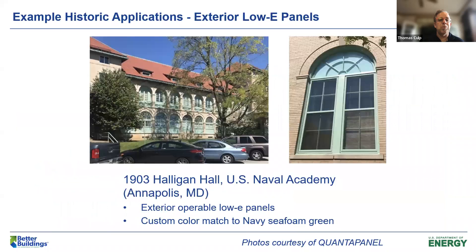One more exterior example: the U.S. Naval Academy, Halligan Hall, a 1903 building where the Navy had very particular historic requirements in terms of appearance and functionality. They required exterior operable low-E panels with a custom color match to the unique Navy sea foam green they're famous for. It's a very old building with an interesting application of operable exterior panels that fit into this very historic setting.